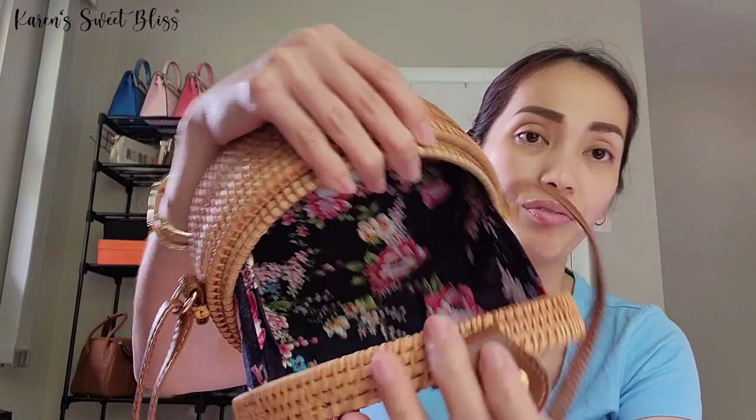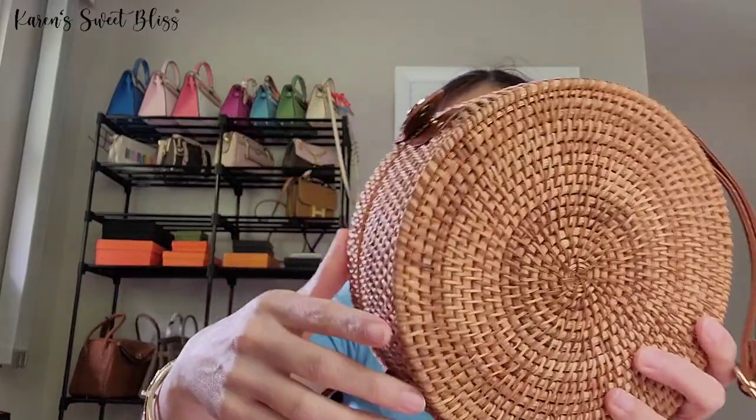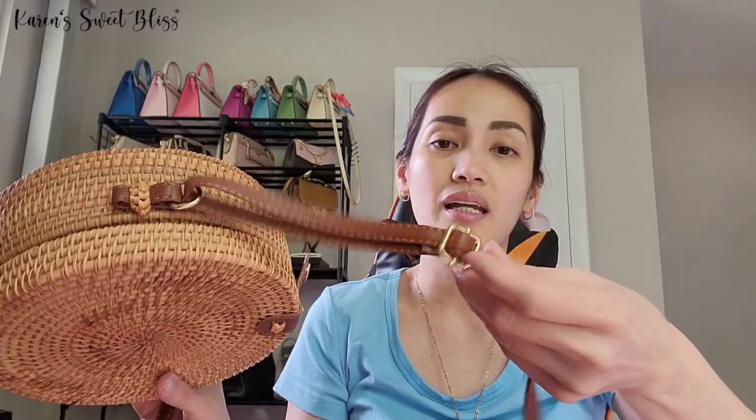The next item is this beautiful rattan bag — I got this from Amazon a few years ago but never got the chance to wear it. It's in excellent condition. It has a snap closure, and on the inside it has a beautiful floral lining — so perfect for summer. It has an adjustable strap that you slide through. It's really really cute.